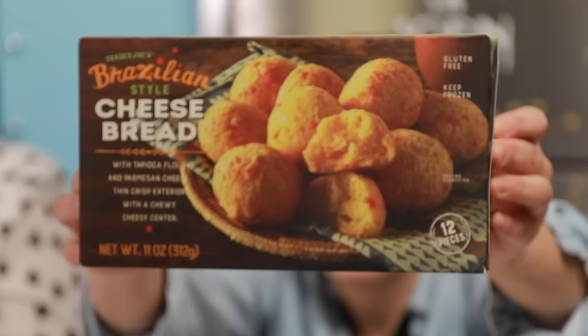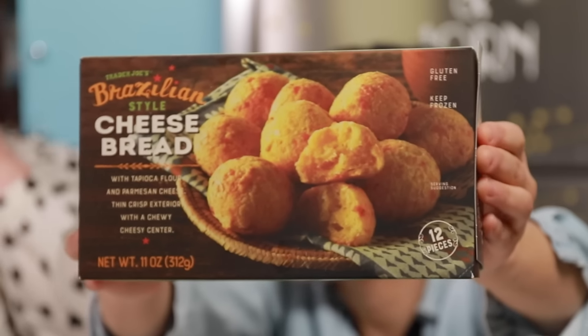How many items are we trying? 12? 13? 14? I don't know. The first item we are going to try is the Brazilian style cheese bread with tapioca flour and Parmesan cheese.